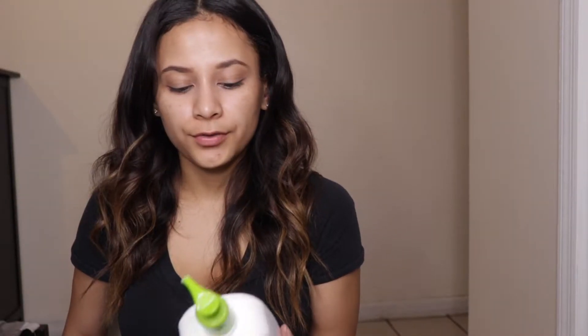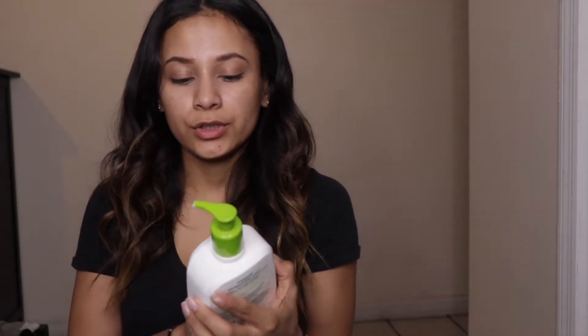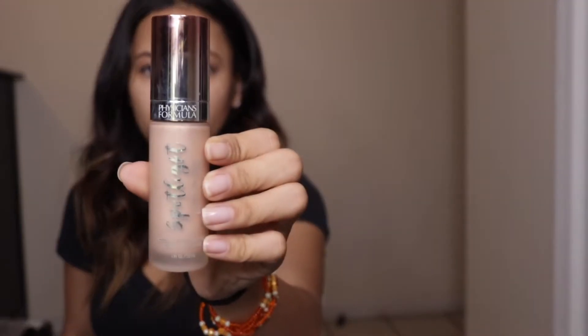Next we're going to moisturize your face. I love this lotion, it is so good, I use it everywhere. Then I'm going to use this Physicians Formula luminizing primer and I'm going to mix this with my Too Faced Born This Way foundation, and I'm going to apply it with a damp beauty blender.